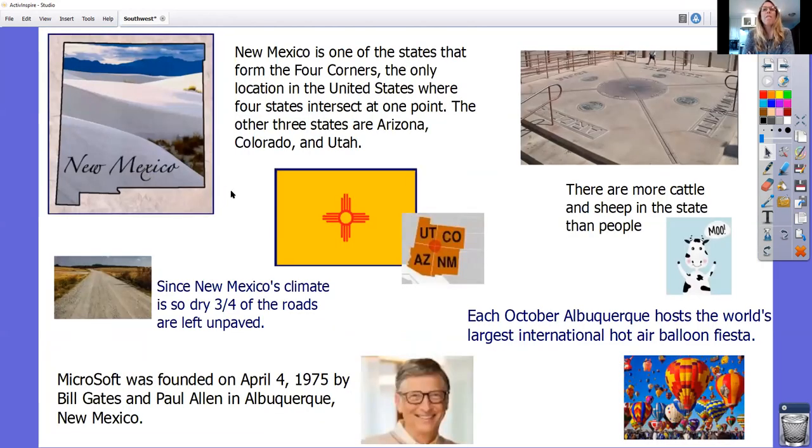Here we are — New Mexico. This is one of my favorite states because it's so cool. New Mexico is one of the states at the Four Corners — the only location in the United States where four points intersect at one specific point. If you look at the picture, you could stand in that spot and be in four different states: Arizona, Colorado, Utah, and New Mexico. So you could stand directly in the middle and be in four states at one time — super cool.